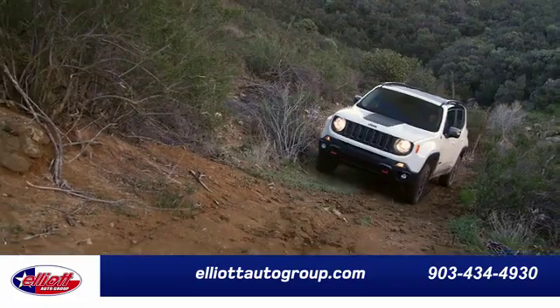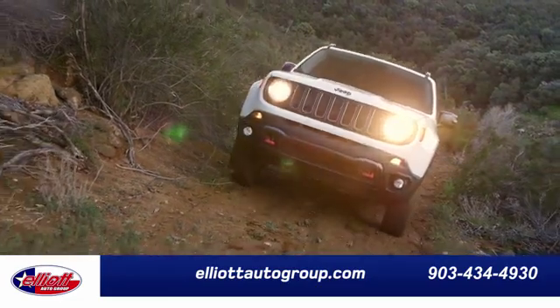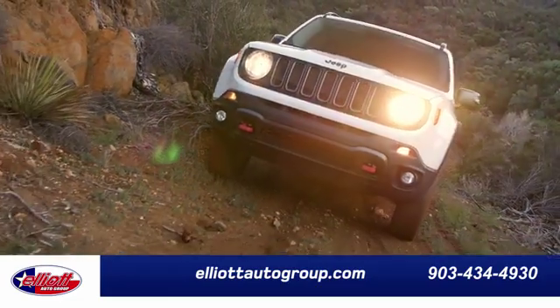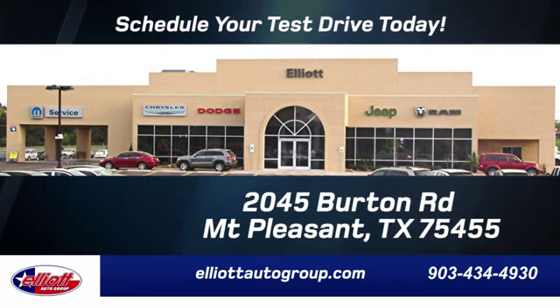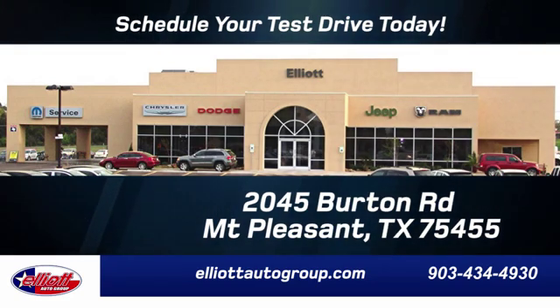Hurry in today for a test drive. Elliott Auto Group — we don't do things the old way, we do them the right way. Schedule your test drive today. We are located just off I-30 on Burton Road in Mt. Pleasant.